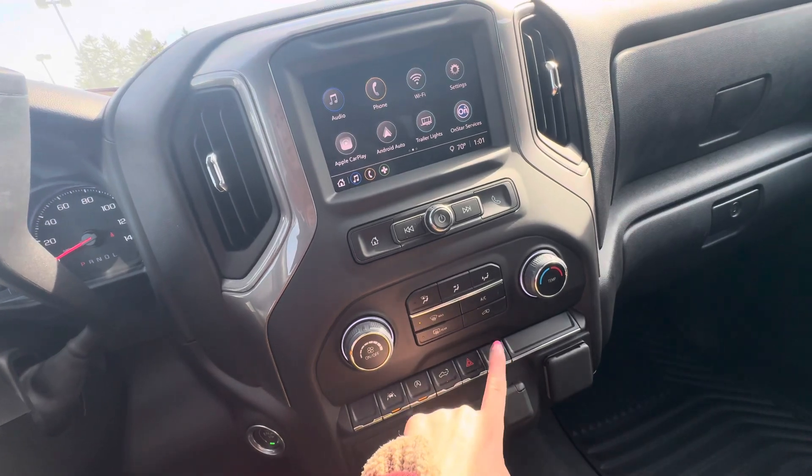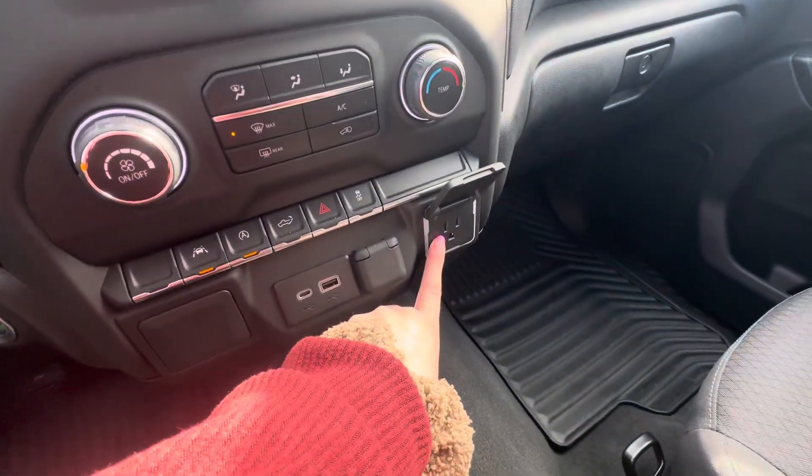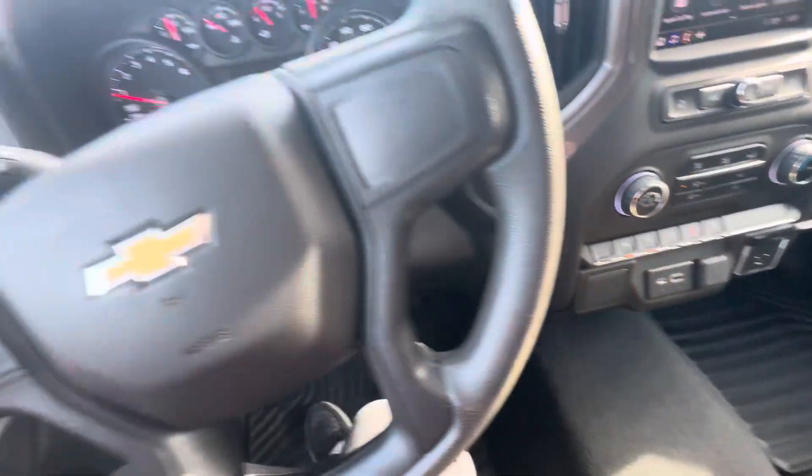You have your tailgate opener, hazards, and traction control. You do have two USB ports and an outlet right there. You also have floor liners in the front and the rear.